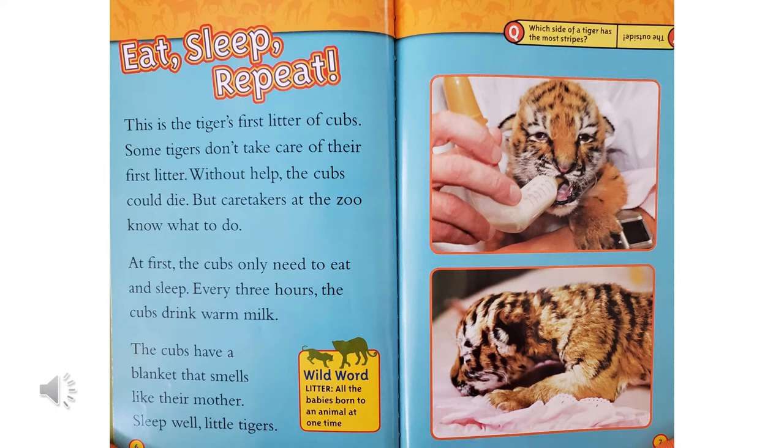But caretakers at the zoo know what to do. At first, the cubs only need to eat and sleep. Every three hours, the cubs drink warm milk. The cubs have a blanket that smells like their mother. Sleep well, little tigers.